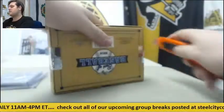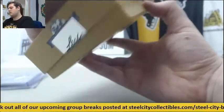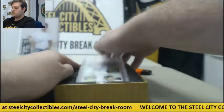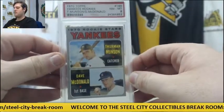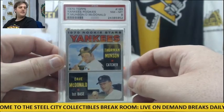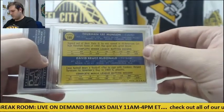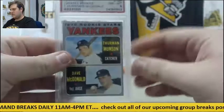Let's see what our last box has. Yon-Mun Kata. Another old school rookie right here — 1970 Topps Yankees rookies Thurman Munson and Dave McDonald. Number 8, graded 8. Thurman Munson and Dave McDonald, 1970 rookie stars.